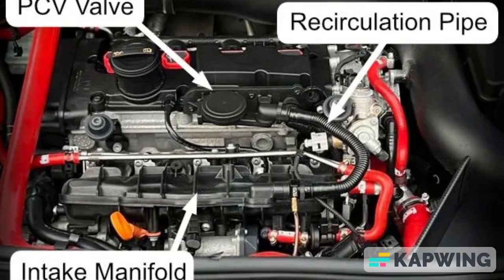Symptoms of a stuck-open CV valve. First symptom: in cases where the CV valve is stuck open, you may notice the emergence of black smoke from the exhaust pipes. Additionally, oil might start to appear in the CV valve or hose, indicating a malfunctioning CV valve.